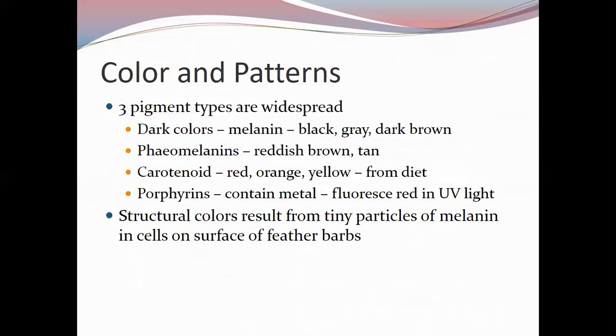Porphyrins contain metal and fluoresce red under UV light, but can be destroyed by excessive sunlight. They are most conspicuous in new plumage and may produce blue and green colorations. Feathers can also have structural colors, resulting from melanin particles in the cells and on feather barb surfaces acting as reflectors and refractors of light, reflecting specific wavelengths and combining with pigment colors to intensify or create new observed colors.